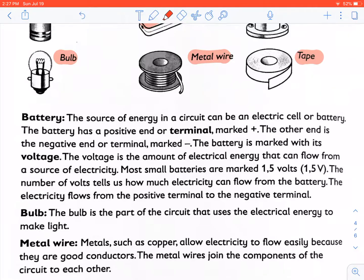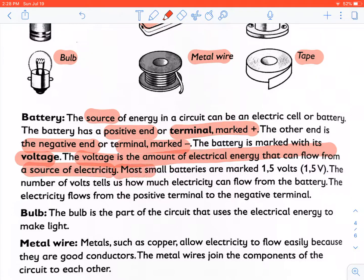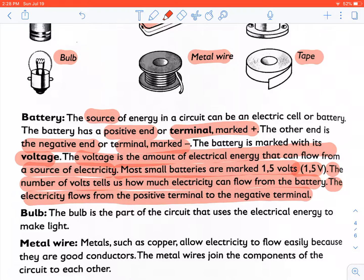The cell or battery is a source of energy in a circuit. The battery has a positive end or terminal marked plus, and the other end is a negative end or terminal marked minus. The battery is marked with its voltage. Voltage is the amount of electrical energy that can flow from a source of electricity. Most small batteries or cells are marked with 1.5 volts. The number of volts tells us how much electricity can flow from the battery. Electricity flows from the positive terminal to the negative terminal.